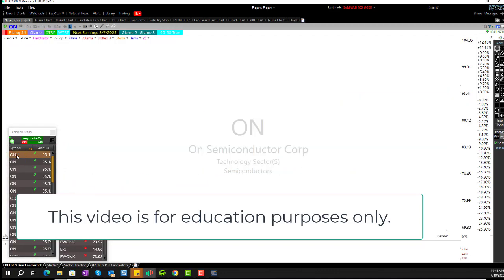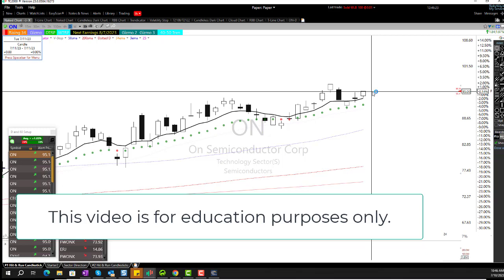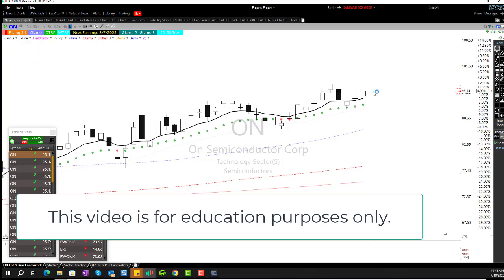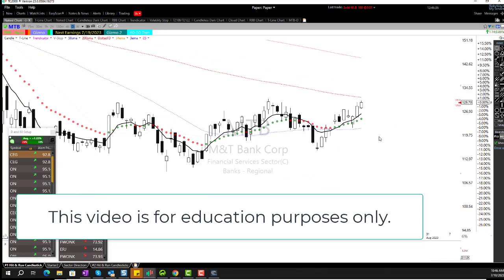Take a look at ON. Is that a buy? For some people it is. For me, it could be — I'm going to need to see the market step up a tad more, which it's trying right now. MTB — earlier it was set up, but it's now broken out of that high there, so a little high now.